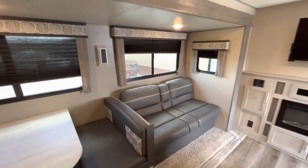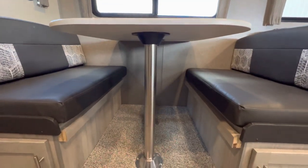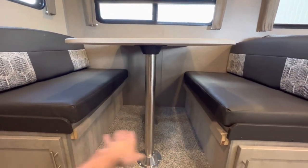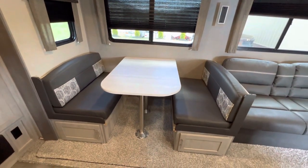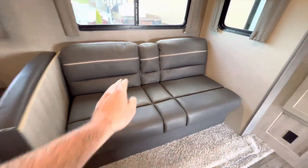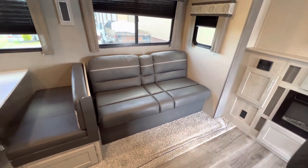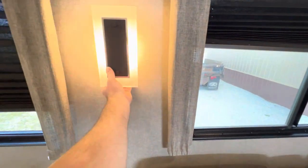This is going to be the second slide out — it's a super slide that accommodates the booth dinette. The booth dinette breaks down into a bed pretty easily: just pull out these poles, level the table down, put out the cushions and you can sleep two adults comfortably. And then this is the jackknife sleeper sofa — it's like a futon, the back and bottom lay down, and you can sleep one adult comfortably on that, or two kiddos.